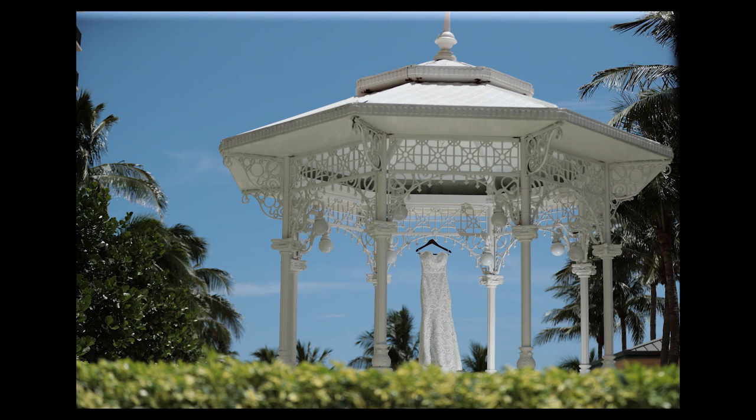I focused on the dress, recomposed the picture using the rule of thirds so I could use this picture for an album spread later. I waited for the wind to calm down and give me an opportunity. My wife let go of the dress and boom — this is what I got.